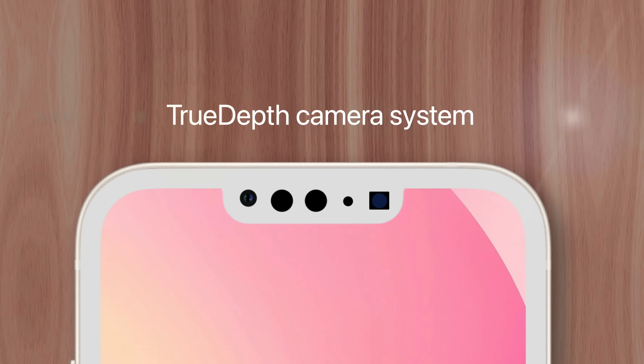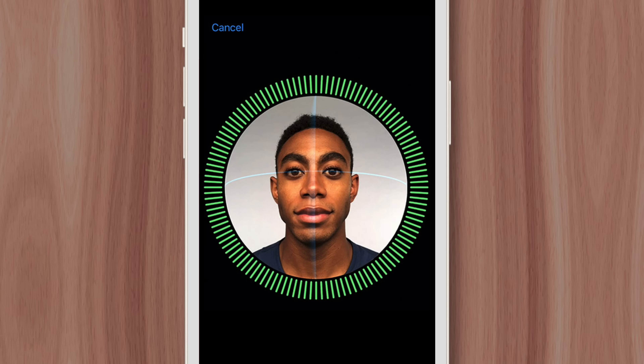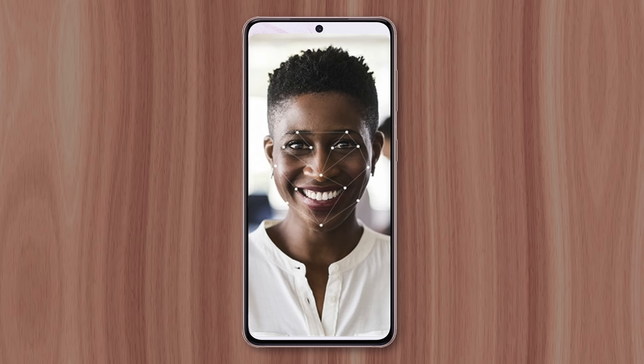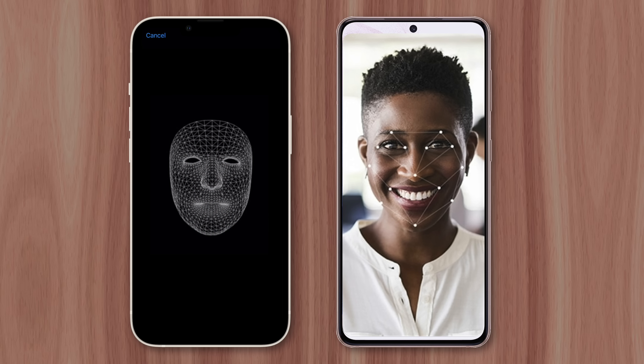But why does the iPhone need all these sensors anyway? They make up the TrueDepth camera system that powers Face ID, allowing you to unlock your phone with facial recognition. And although Android phones like the Samsung Galaxy also have this feature, it's implemented in a completely different way. Apple uses 3D facial mapping technology, which requires an array of sensors.